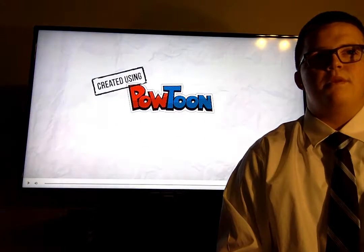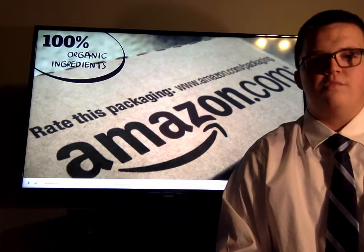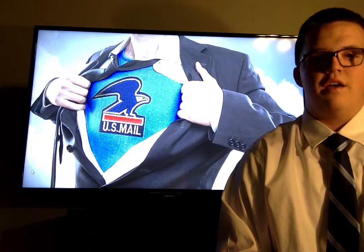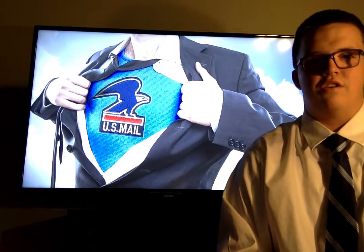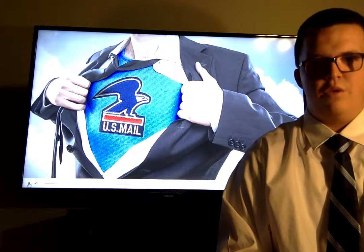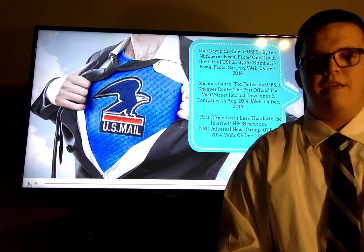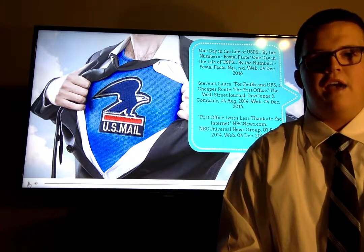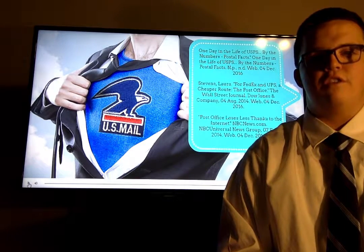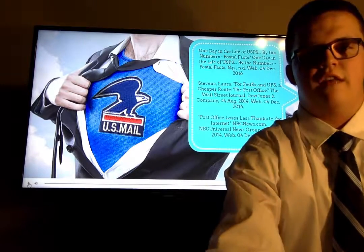As frustrating as people can get with our country's postal service, I am happy to say that we will never have to worry about things of that nature when it comes to receiving our mail at the U.S. Post Office. There are federal laws that prohibit the tampering of mail in any fashion. I am very grateful for these laws, and it helps me feel secure in the mail processing and receiving of packages and letters.